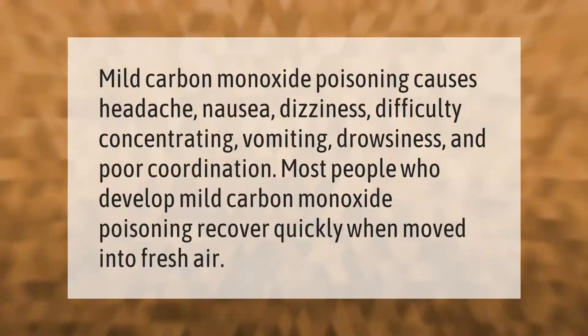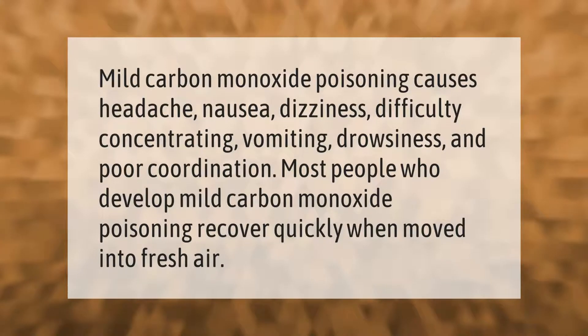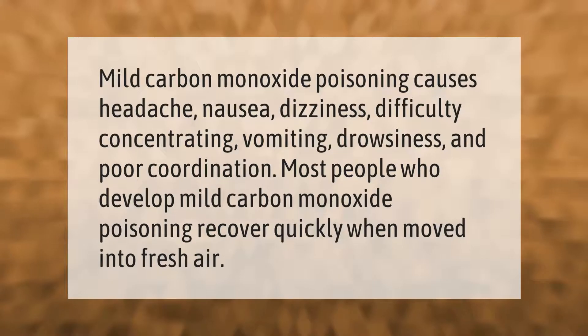Mild carbon monoxide poisoning causes headache, nausea, dizziness, difficulty concentrating, vomiting, drowsiness, and poor coordination. Most people who develop mild carbon monoxide poisoning recover quickly when moved into fresh air.